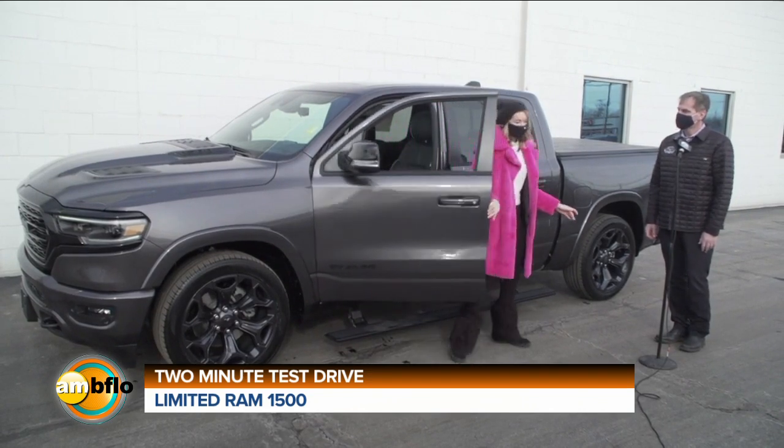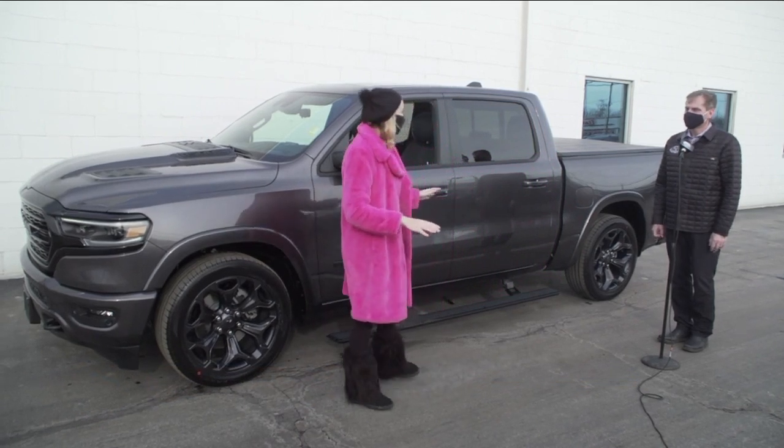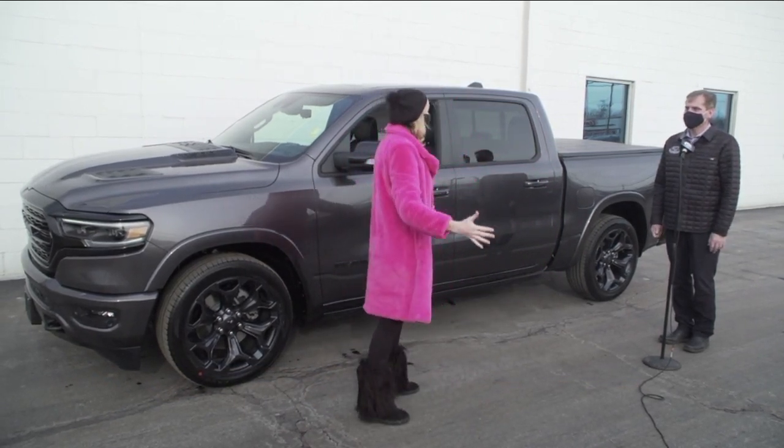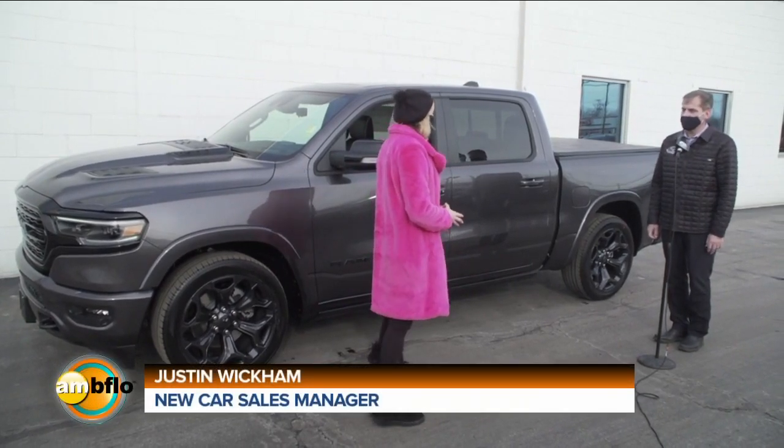So, this is brilliant. Dustin, I cannot believe the technology in that car. The screen, the infotainment system is like giant. That's the Uconnect 12.0 infotainment system with navigation.